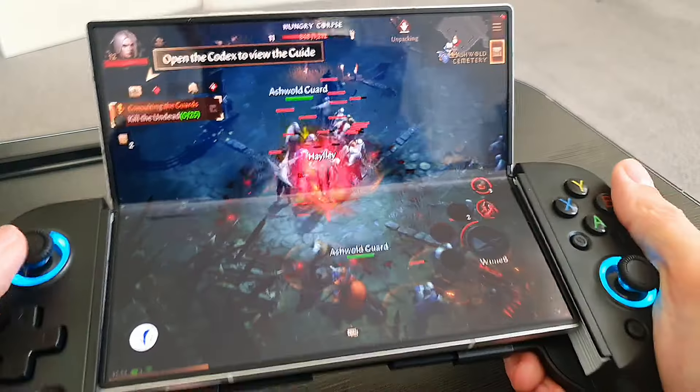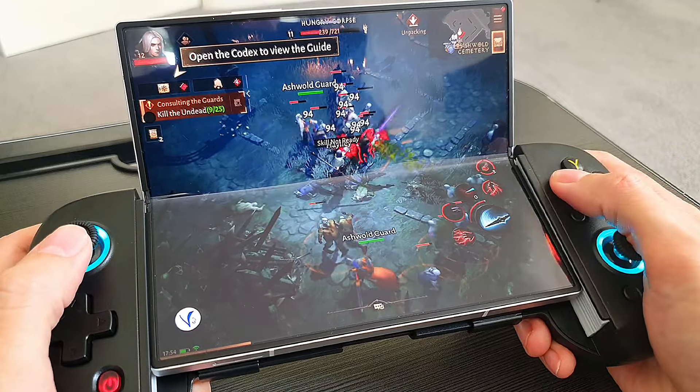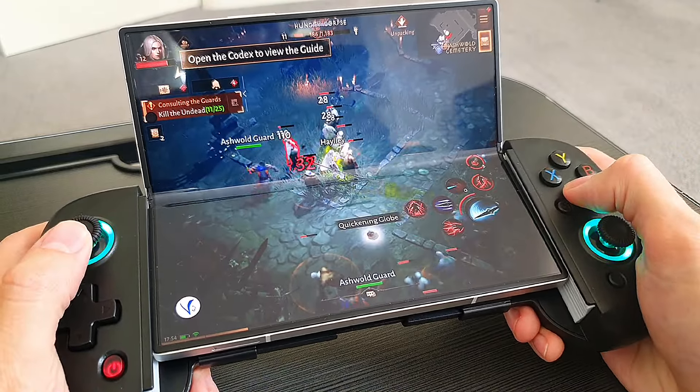As someone who's owned both the Z Fold 6 and the Steam Deck, I have to say I'm enjoying the gaming experience with the Z Fold 6 a lot more. Today we're going to talk about why the Z Fold 6 is actually the superior gaming device with one of these controllers versus something like a Steam Deck or other Windows handheld gaming devices like the ROG Ally, Legion Go, and MSI Claw. I've been really impressed with the gaming capabilities on the Z Fold 6, especially with an Android controller. As you can see, I'm playing Diablo Immortal here, the mobile version.